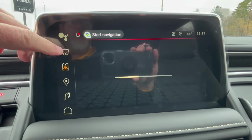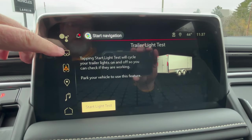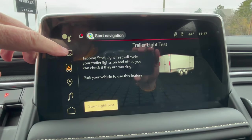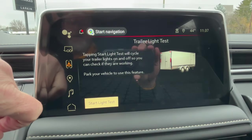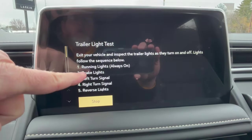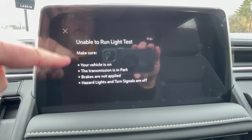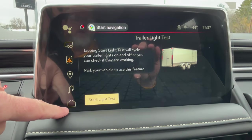It does have trailering options. With the trailer package, you have the ability to do a trailer test. Once you hook a trailer up, come back in, hit start test, hop back out, and the vehicle will go through and check your lights — running lights and brake lights. Right now it's telling us you can't do the test because there's no trailer hooked up.